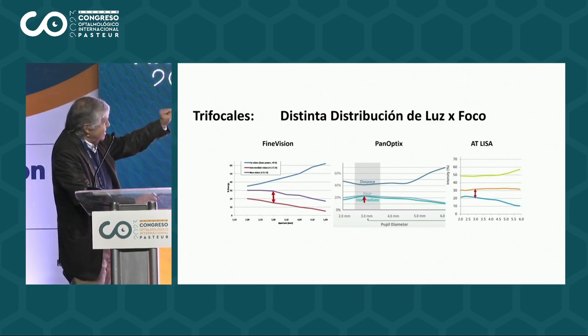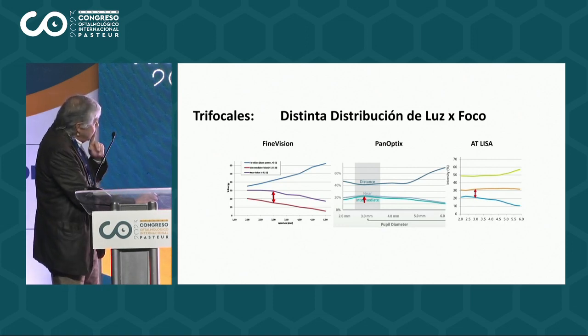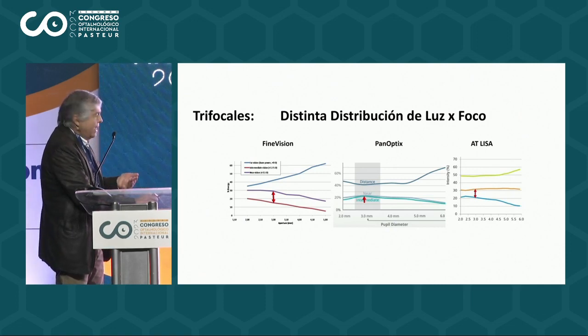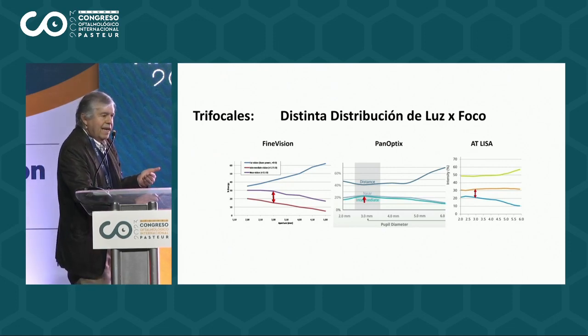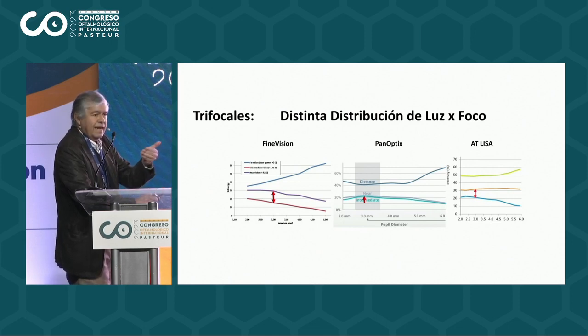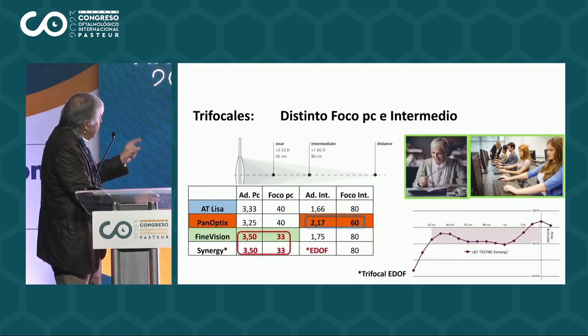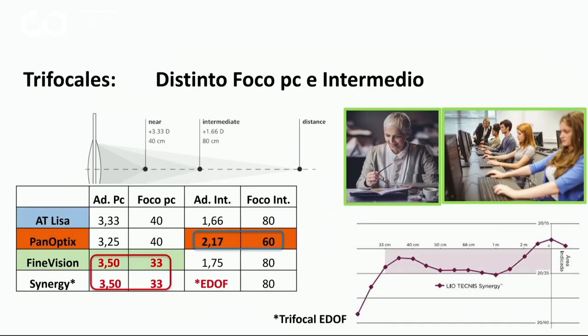El Panóptico un poquito más hacia el foco intermedio, y el Ateliza también más al intermedio. Es curioso, porque dar mayor energía al foco intermedio no tiene mucho sentido, puesto que el foco intermedio — que son los computadores, el iPad, el celular — tiene energía propia, tiene luz propia. Por lo tanto, la potencia de los distintos lentes era también distinta.